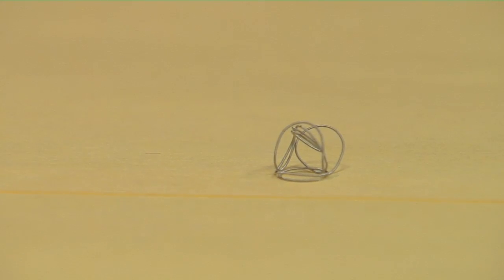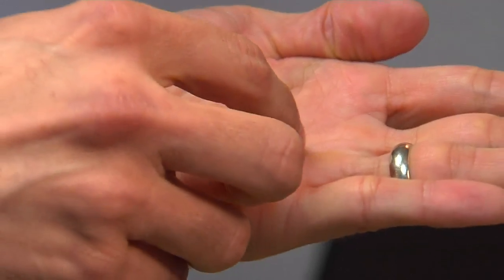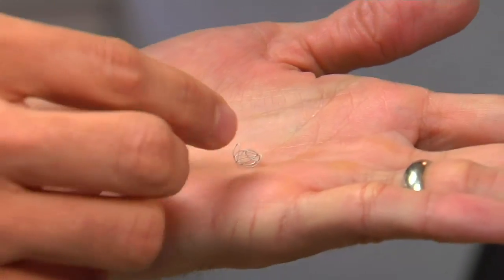The coil is made of platinum. It looks like a tiny spring you might find inside a pen. It's very soft and pliable and it has a pre-configured shape to it, so as you deploy it, it kind of takes on these bends and turns.